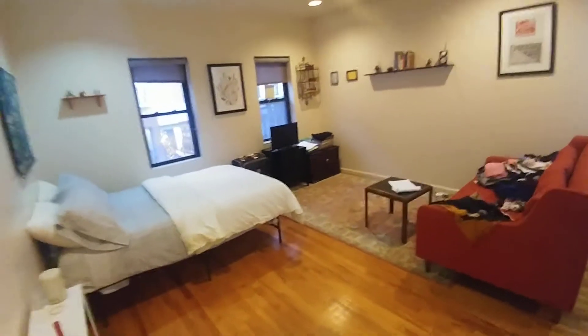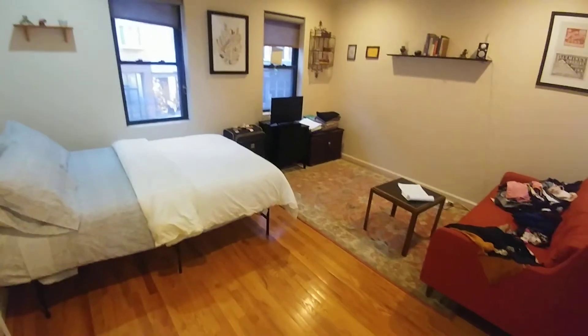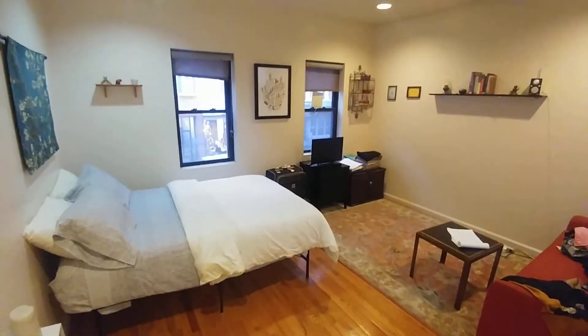We're here on the second floor at Hester near Mulberry Street in the heart of Little Italy, one flight up. This apartment faces north and is an open space apartment.